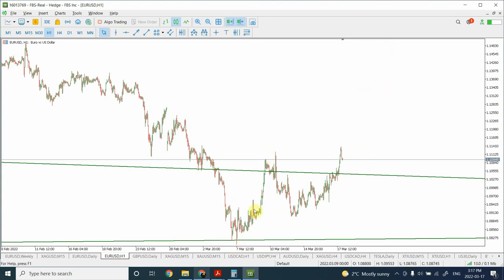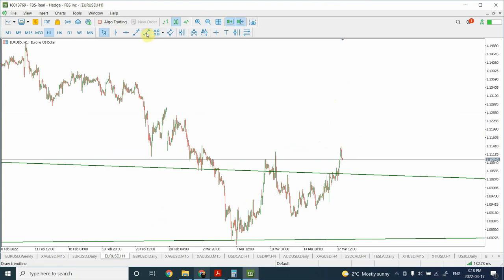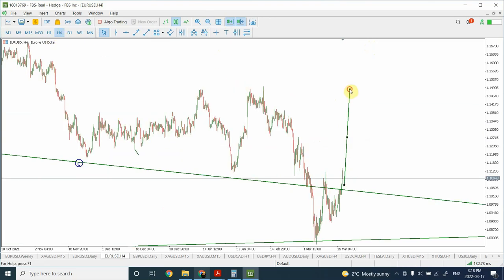We can count a five-wave structure: impulsive, corrective, impulsive, corrective, and impulsive of a larger degree. We are also completing a zigzag pattern right from the top. From this bottom, we completed an impulsive move, then a corrective pattern which is a flat correction, followed by an impulsive move. I'm not expecting this pullback to be deeper. The reference points for Euro are marked here, and we are expecting a deeper swing in Euro all the way up to the top, with a possibility of a new top forming.